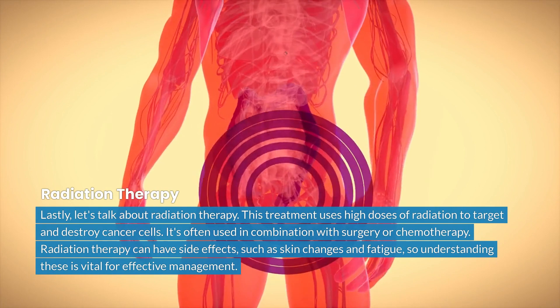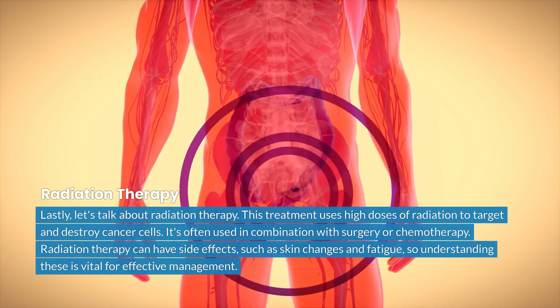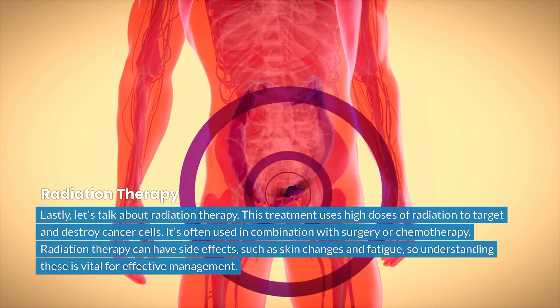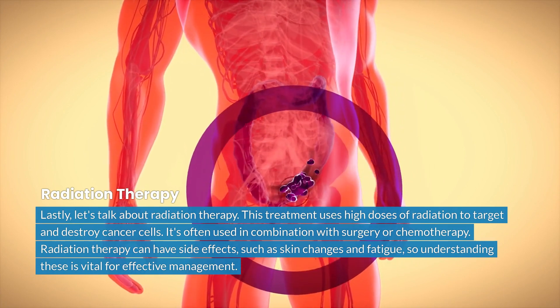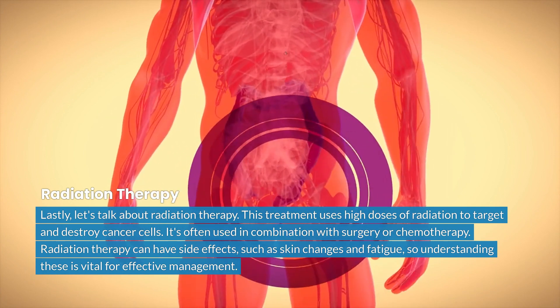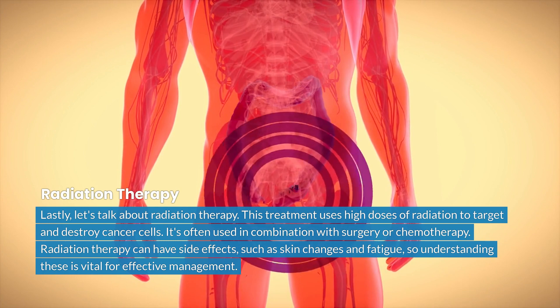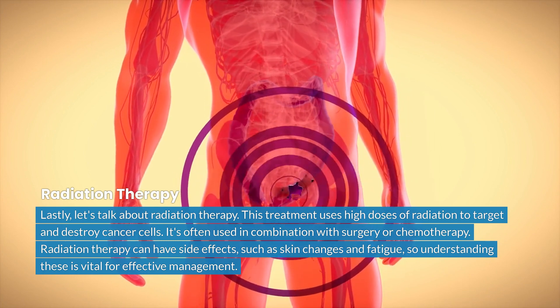Lastly, let's talk about radiation therapy. This treatment uses high doses of radiation to target and destroy cancer cells. It's often used in combination with surgery or chemotherapy. Radiation therapy can have side effects, such as skin changes and fatigue, so understanding these is vital for effective management.